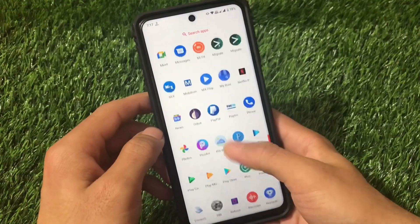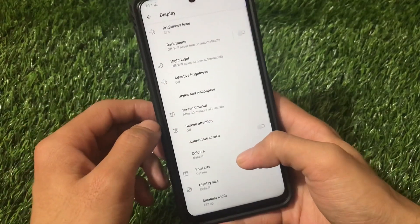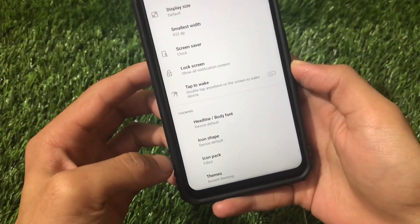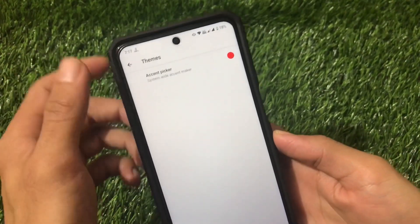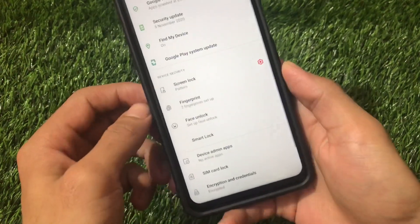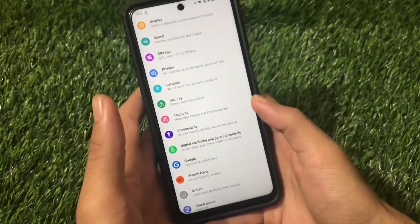The ROM also includes display-related things like font customization, icon shape, icon packs, and themes with accent theming. For security, the face lock option is available, but app lock is not available — you can compromise with that. This is an Android 11 build.